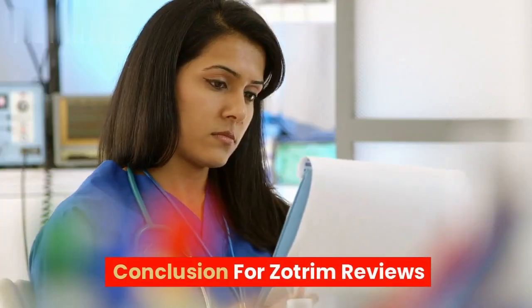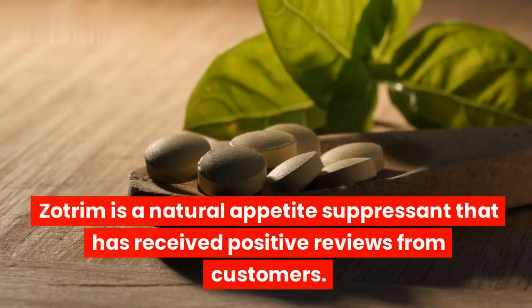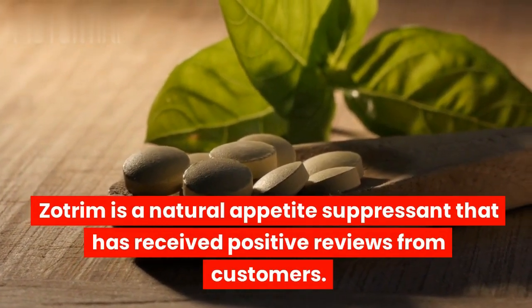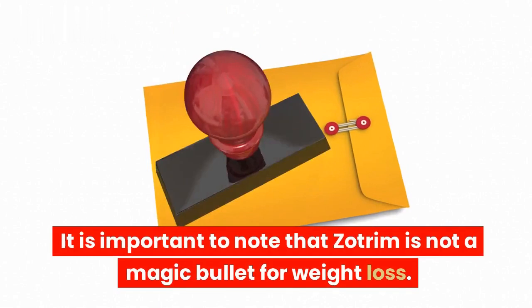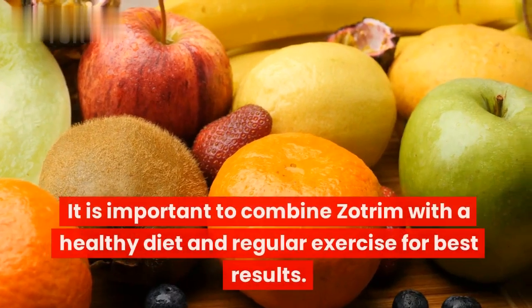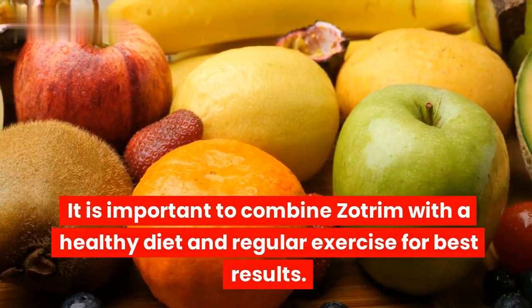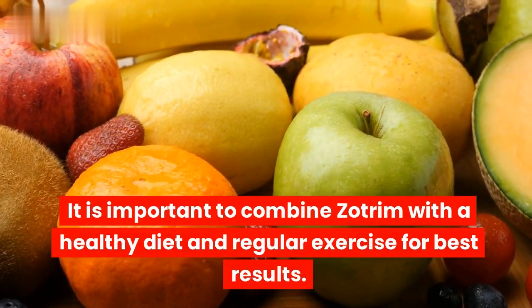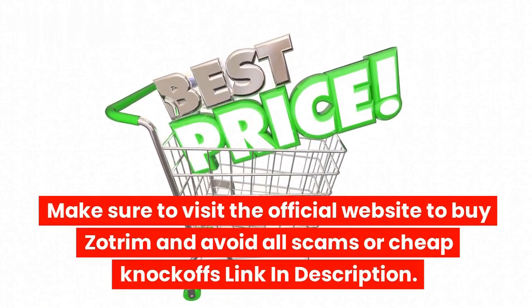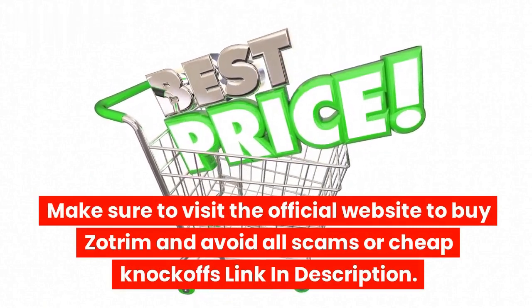Zotrim is a natural appetite suppressant that has received positive reviews from customers. It is important to note that Zotrim is not a magic bullet for weight loss — it should be combined with a healthy diet and regular exercise for best results. Make sure to visit the official website to buy Zotrim and avoid all scams or cheap knockoffs — link in description.